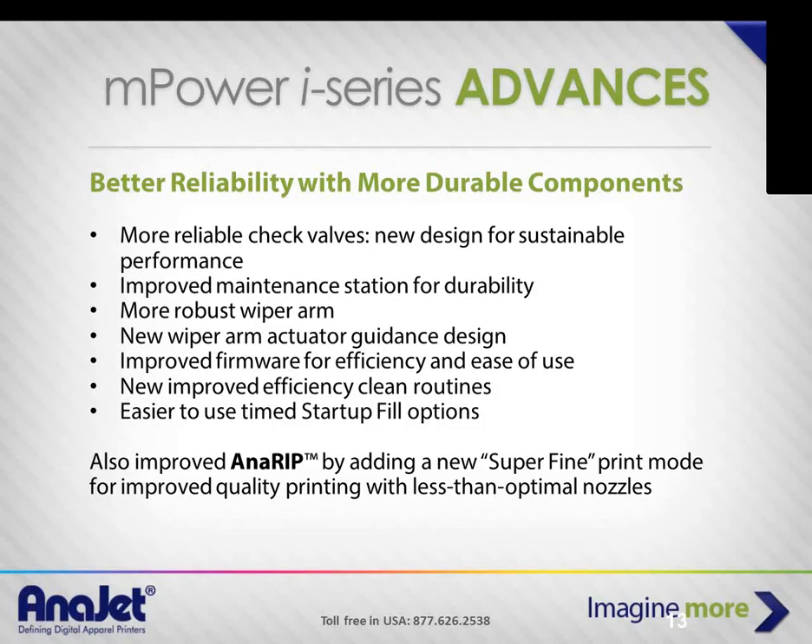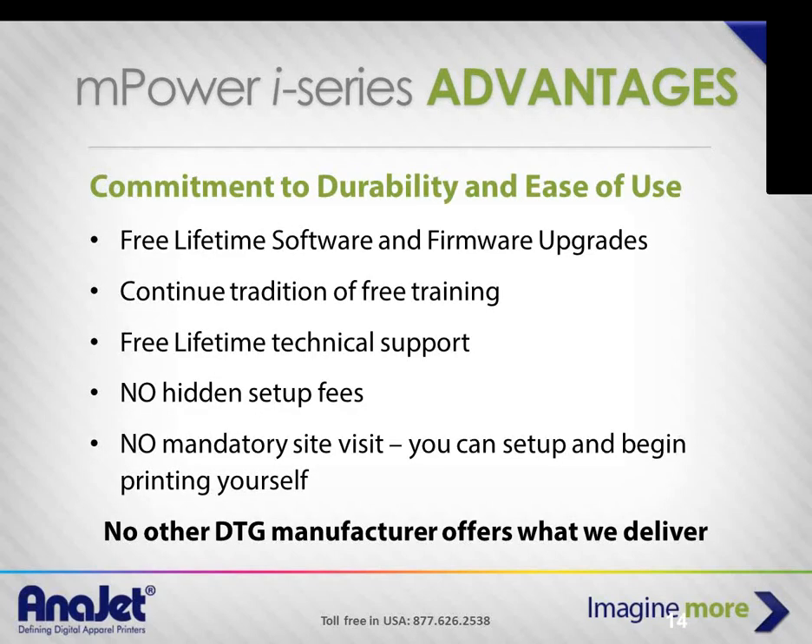We've also made continuous improvements to AnaRIP — our proprietary RIP software designed after six years of working with different RIPs. We added a superfine print mode that goes a little slower and lays down a lot more ink. If you've left your machine sitting for seven or eight days without a nozzle check, superfine print mode can bail you out. And if your machine is already running optimally, it gives you a really super-saturated application of ink.